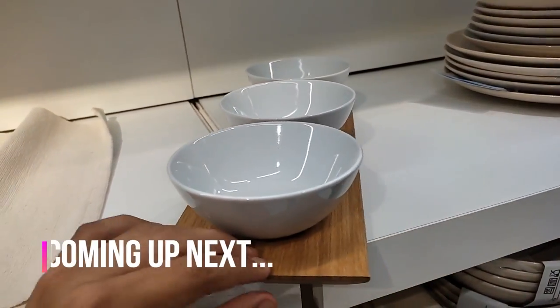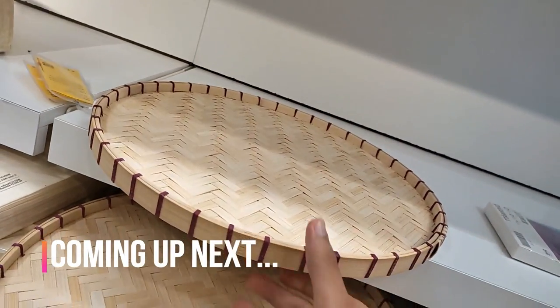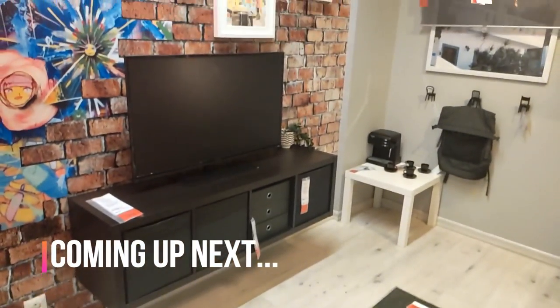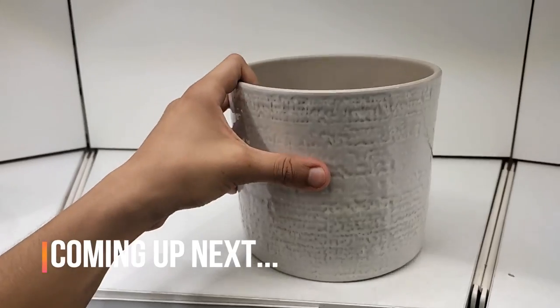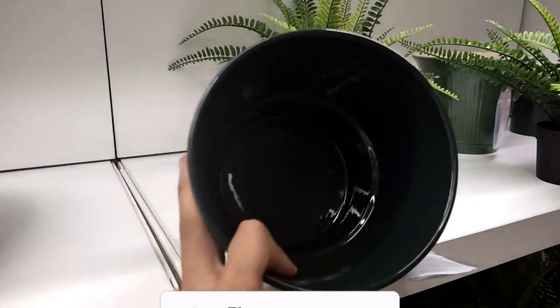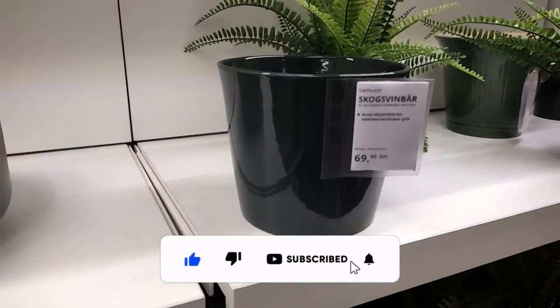Step into a world of refined living with today's collection of exquisite products. From elegant serving trays to versatile shelving units, discover the perfect balance of style, functionality, and craftsmanship. But first, please like this video and leave an honest comment — it really helps me a lot.